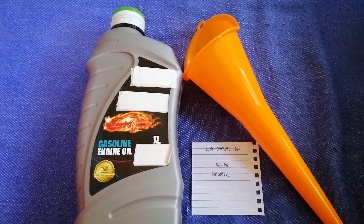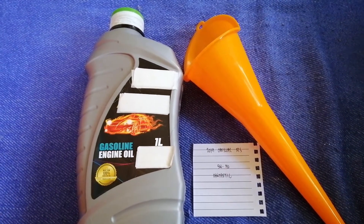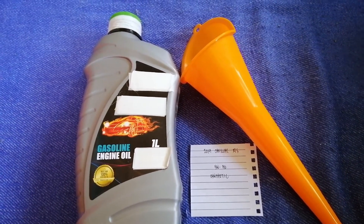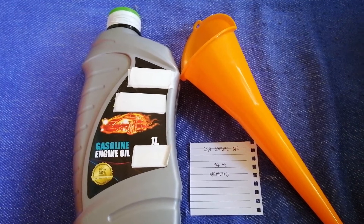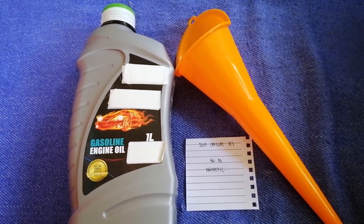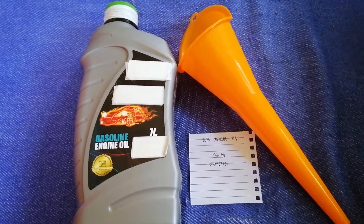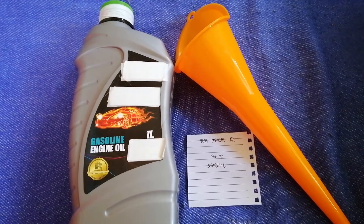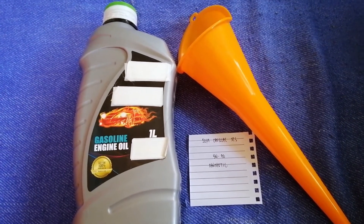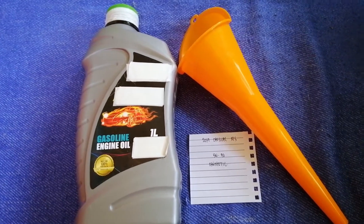So once again, the oil type for the 2019 Cadillac XTS is 5W-30. If your 2019 Cadillac XTS uses a different type of oil, or if you know a cheaper place to buy oil for your car, make sure to leave your comments and let the rest of us know.